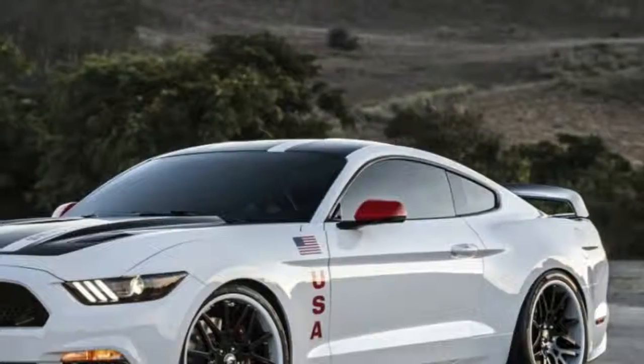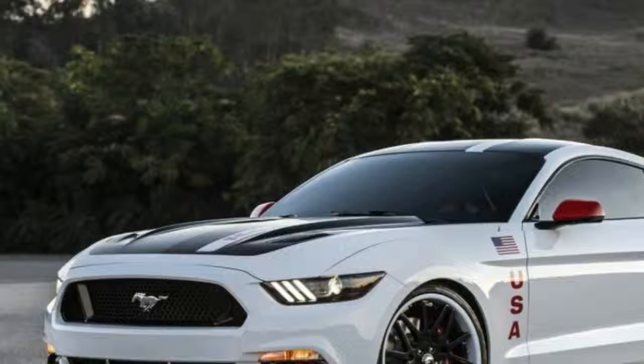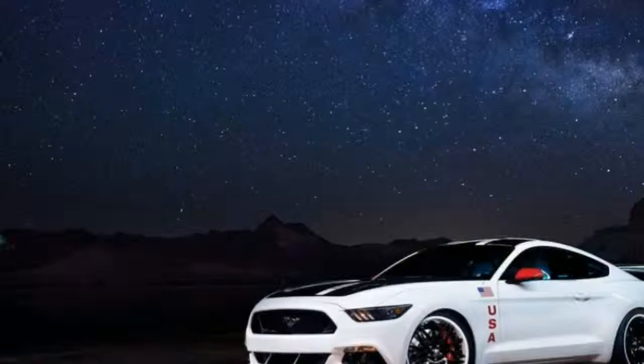Performance got a boost as well. A Ford Performance Supercharger helps the 5.0 liter Mustang crank out 627 horsepower and 540 pound-feet of torque.